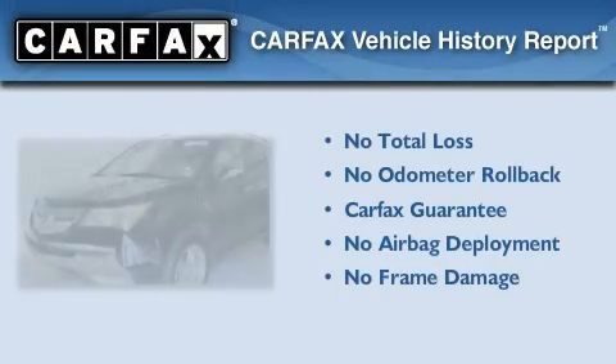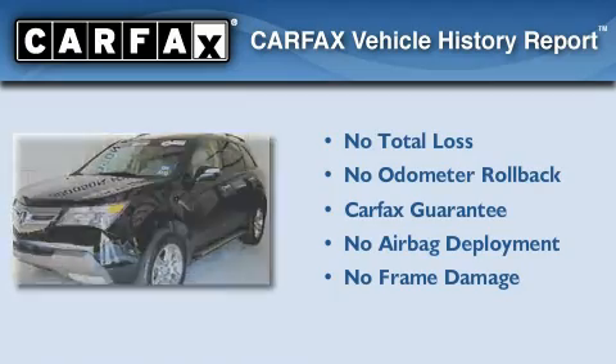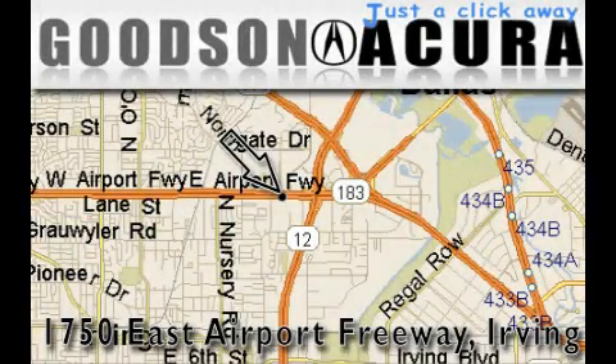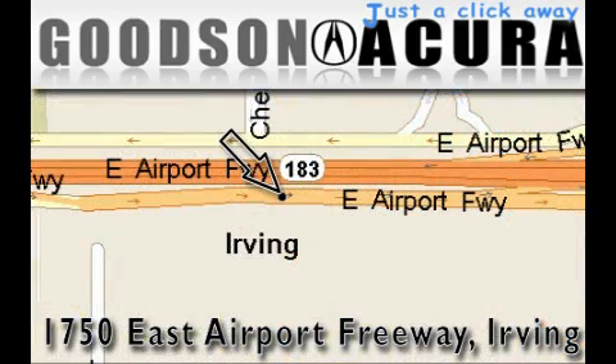Not to mention that this Acura qualifies for the Carfax buyback guarantee. Stop by today and test drive this vehicle for yourself. Goodson Acura is located at 1750 East Airport Freeway in Irving. Our goal is to exceed all of your expectations to ensure that you'll return for future visits.